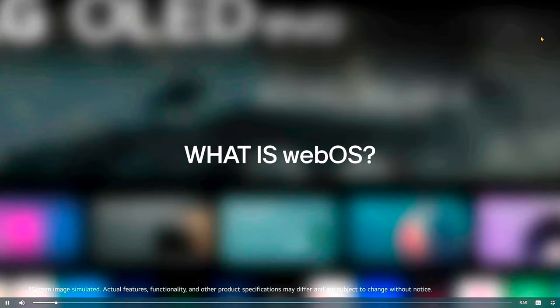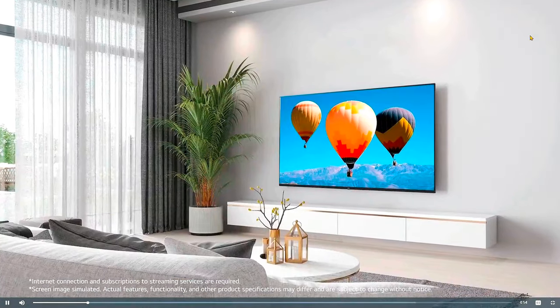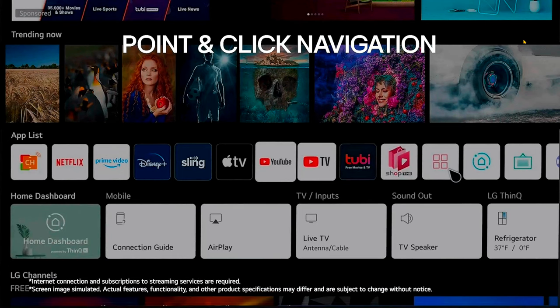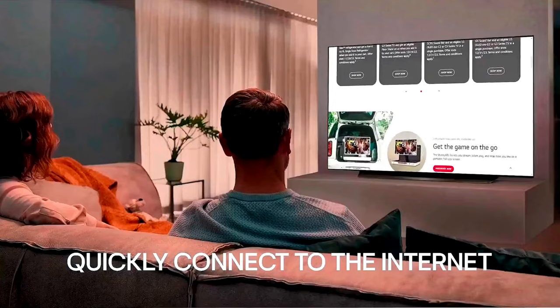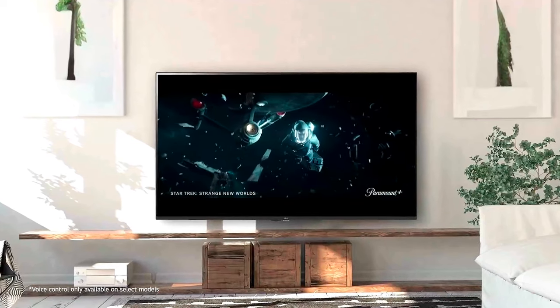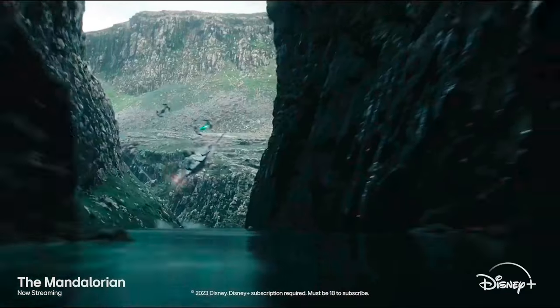LG's WebOS 24 smart interface is used for streaming and browsing shows and movies on the TV, and it now supports cloud gaming as well. All of the usual apps are available, and there's a new, more refined version of LG's QuickCards layout, with options for games, music, HomeHub, sports and HomeOffice. QuickCards act as a repository for your apps, and the HomeHub lets you connect matter-supported devices which can be controlled directly from the TV.